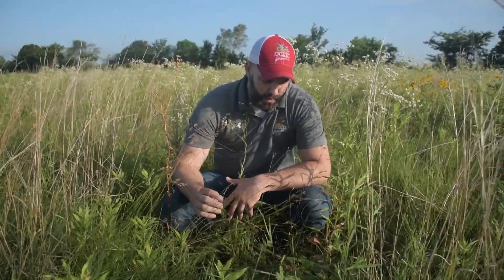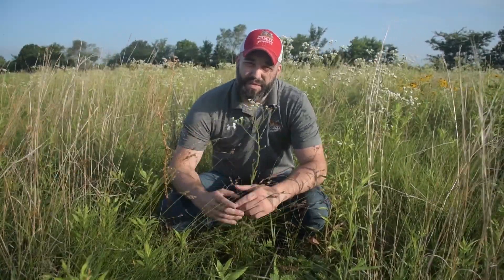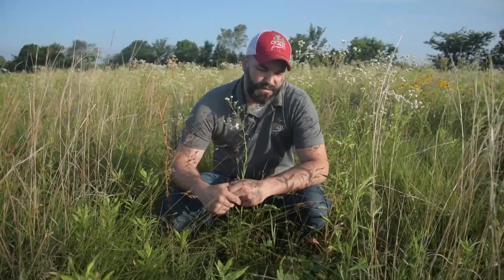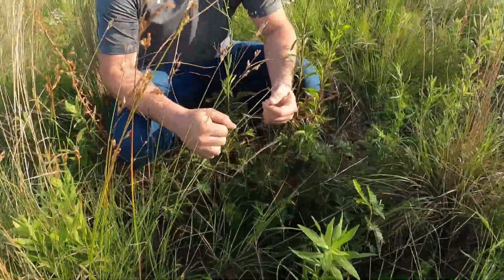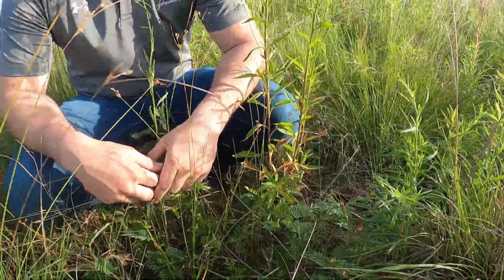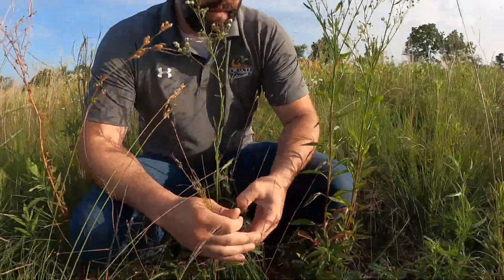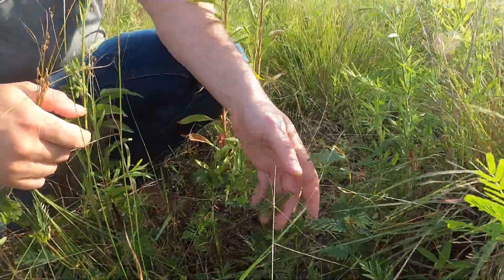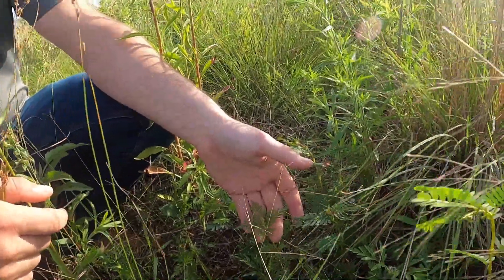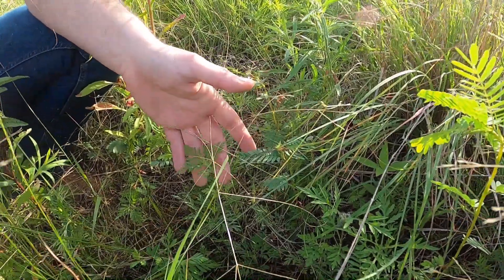If we look in here, we have common ragweed, which is a main food source for quail. We have several different forbs as well. With these CP38 safe plantings, it's high diverse - that's the target. You want native grasses, native wildflowers. Whenever you do a lot of plantings or disturb the soil, you have a lot of annual weeds come up. Right here we have common ragweed, which is the number one food source for quail.